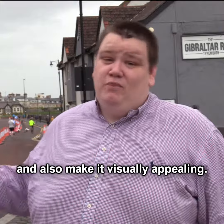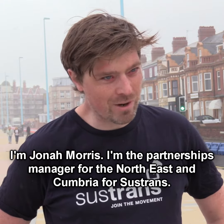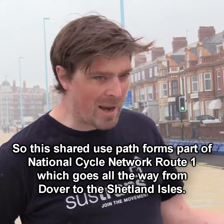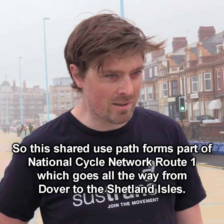I'm Jonah Morris, Paths Manager for the North East area of Sustrans. This shared use path forms part of the National Cycle Network Route 1, which goes all the way from Dover to the Shetland Isles.